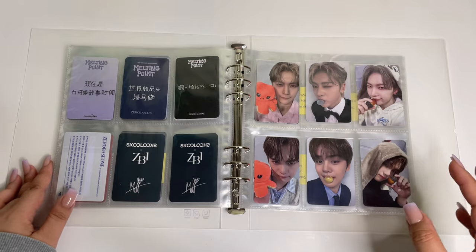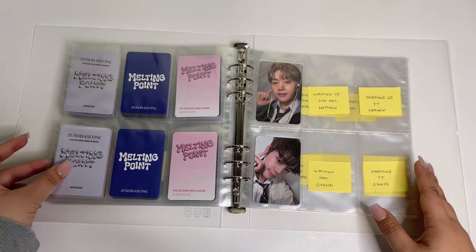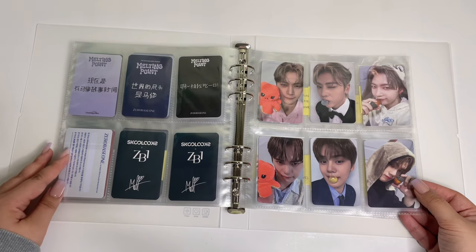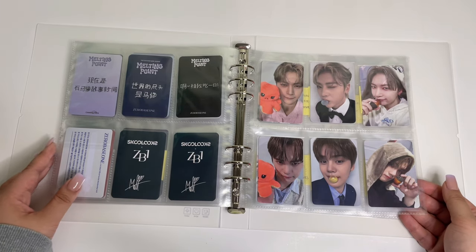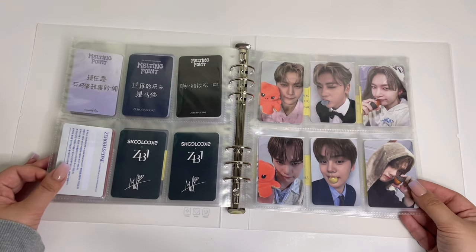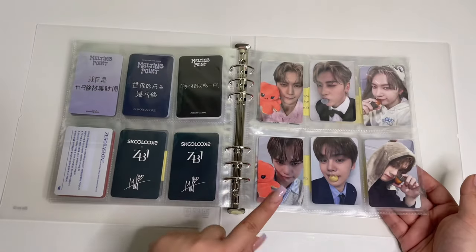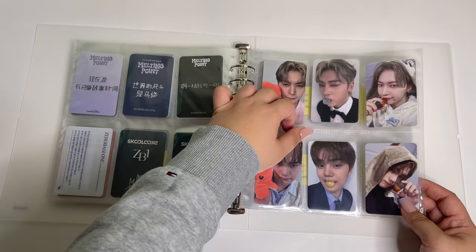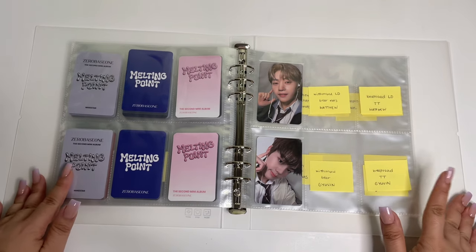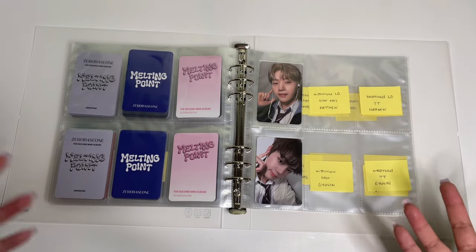I genuinely love hosting group orders. I know it's a lot of work, but to me it was really fun and I was able to get all my orders out fairly quickly, which my joiners really appreciated. I love to get my items out really fast. Here are the Make Star Christmas versions for Matthew — I mainly hosted for this set because of the holographic cards, which are so pretty. I also have Gyuvin's cards here — they actually drew on the back of their stuffy cards.